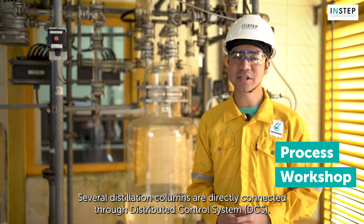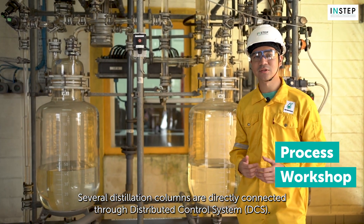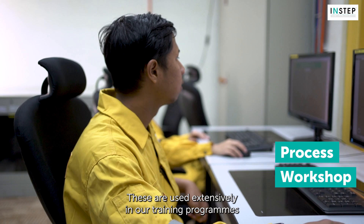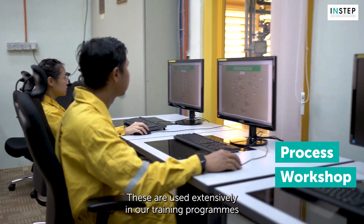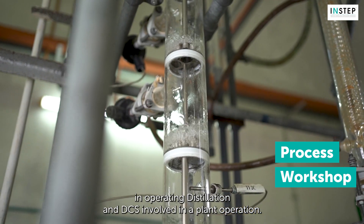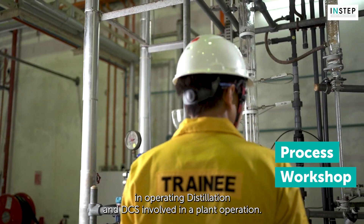Several distillation columns are directly connected through a Distributed Control System. These are used extensively in our training programs to equip our learners with a deep understanding in operating distillation and DCS involved in a plant operation.